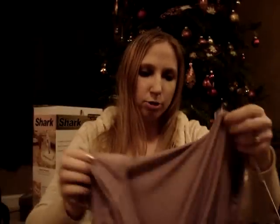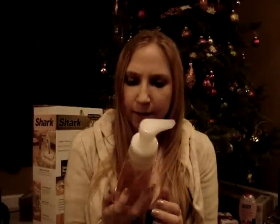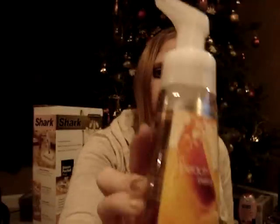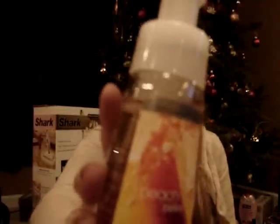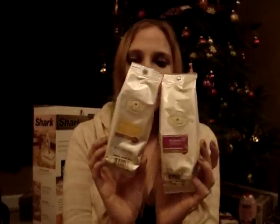My parents got me this top from Kohl's — I picked it out, and it's just purple. My aunt and uncle got me a Bath and Body Works Peach Bellini Hand Soap, which smells really good. My boyfriend knew that I liked the Archer Farms coffees, so he ended up getting me two for my stocking — one is Breakfast Blend and the other is Hazelnut.